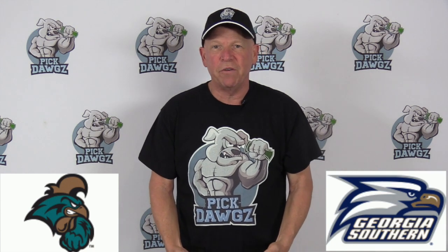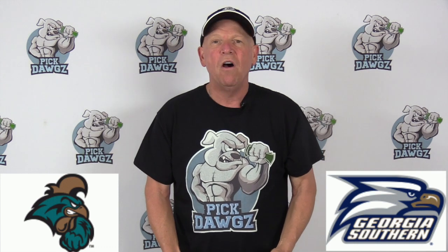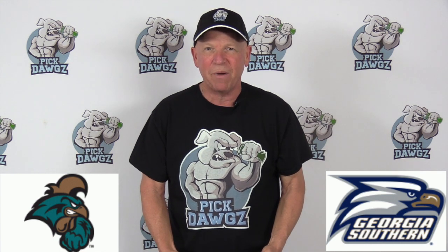Hi, it's Mitch from PickDogs.com here with your free pick in the Georgia Southern versus Coastal Carolina college basketball matchup on Thursday, February 13th, 2020. PickDogs.com is our website — we've got free picks in every game every day, so be sure to stop by and check it out.